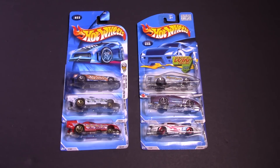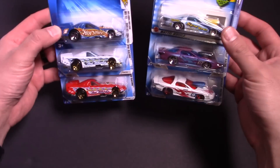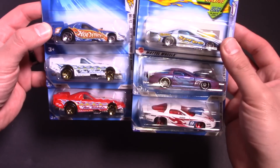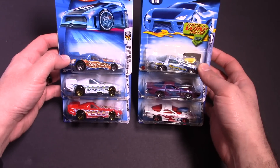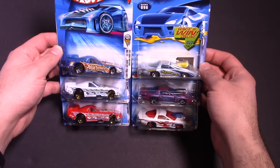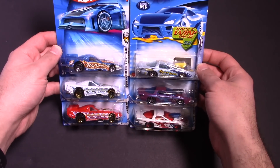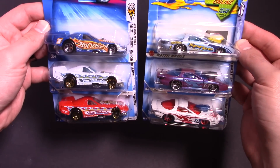What's up Hot Wheelers! Welcome to Funny Cars versus Pro Stock Cars. We've got six brand new cars here — three funny cars and three pro stock cars. We're going to unbox these and then take them to the track to find out who the king of the track is between these six cars. Let's get a closer look at all of them first.